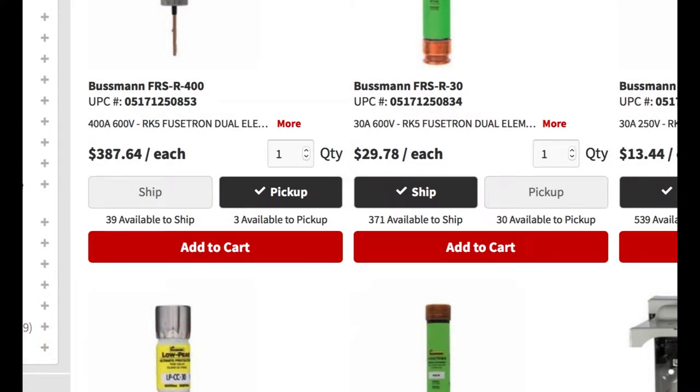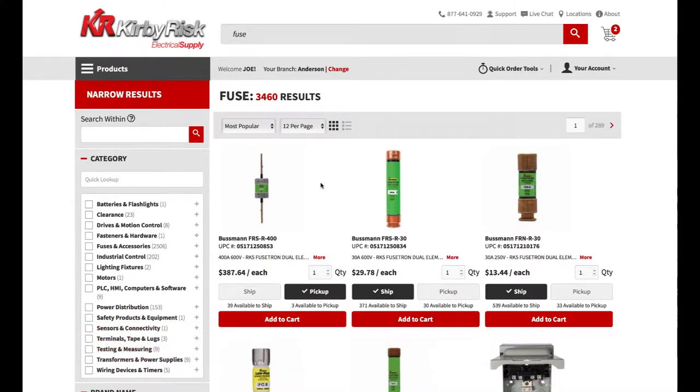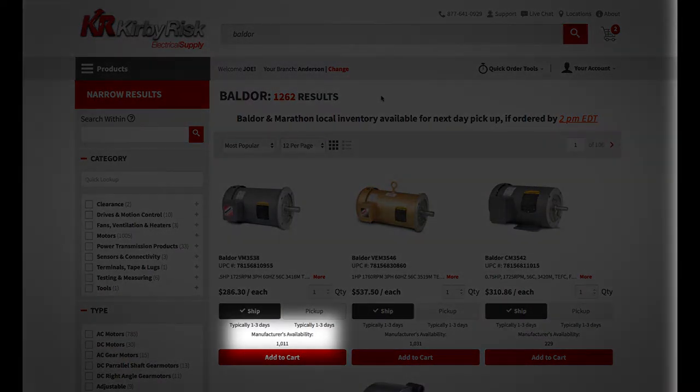Ship allows us to choose the best way to get the product to you, or select Pick Up to pick up the product from your listed branch. Four, improved visibility of product availability. The availability for each item is now displayed, both for ship and pick up by the selected branch. When we have vendor inventory available to display, we will instead show manufacturer availability here. We are continually adding more vendors.